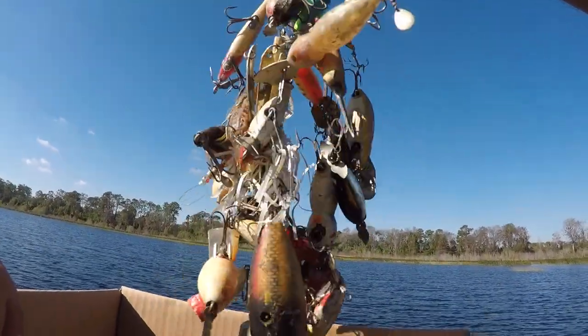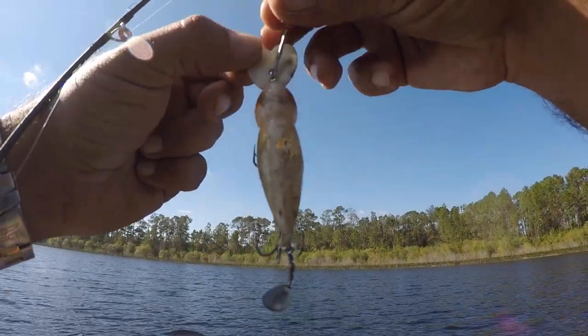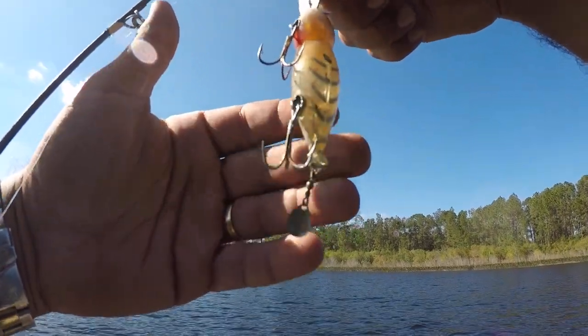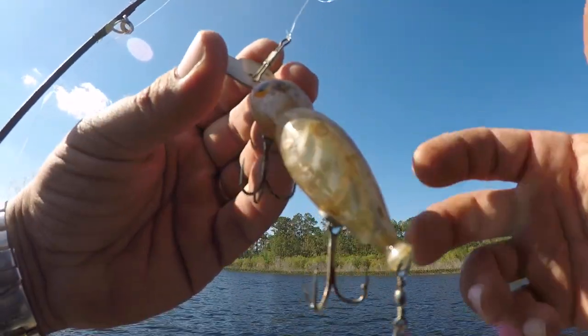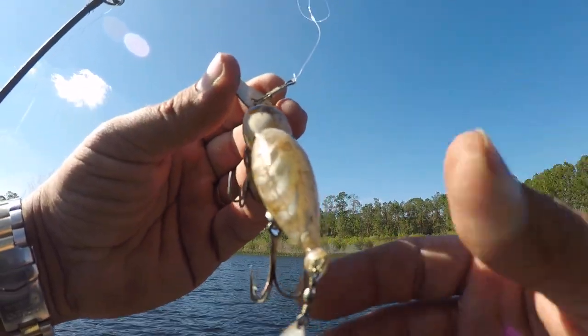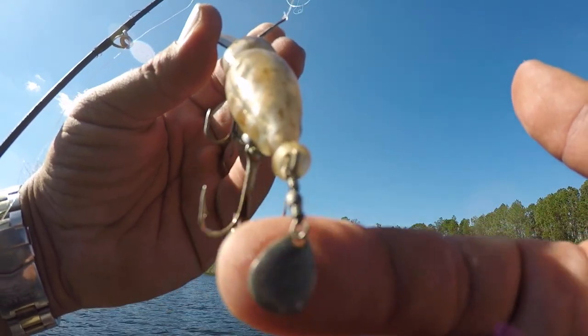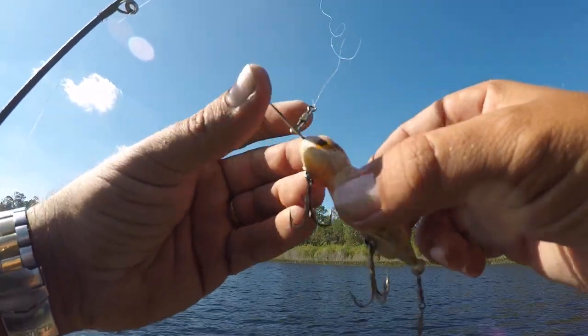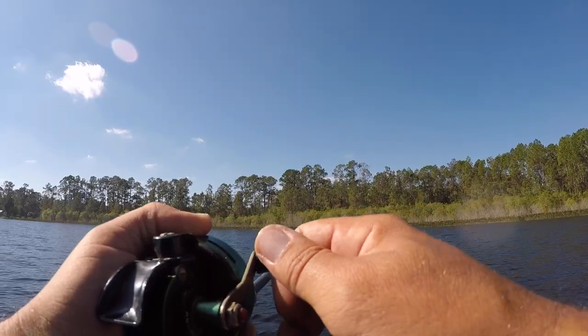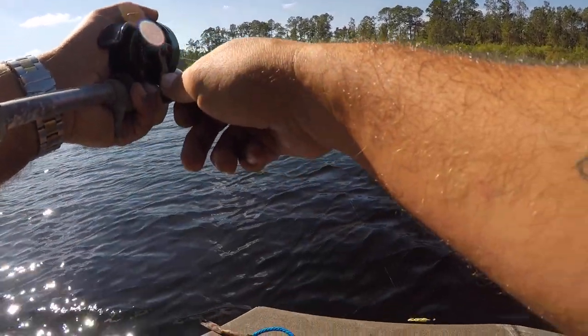Which one of these crazy lures should I try? This goofy looking thing — I believe this is called a hellbender. This is definitely an older one, the hooks are a little beat up, metal lip. I like that it's white — this is definitely a shad lake and the bass fiend on those shad. On the back it's got this little blade on it, going to add a little extra flash. I don't know how deep it's going to dive, but we're going to try this hellbender — it's got a really cool action to it.